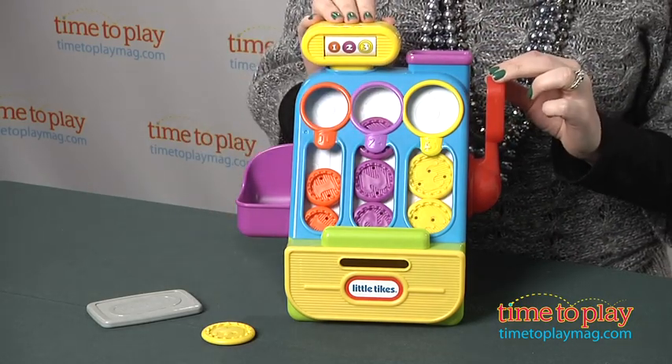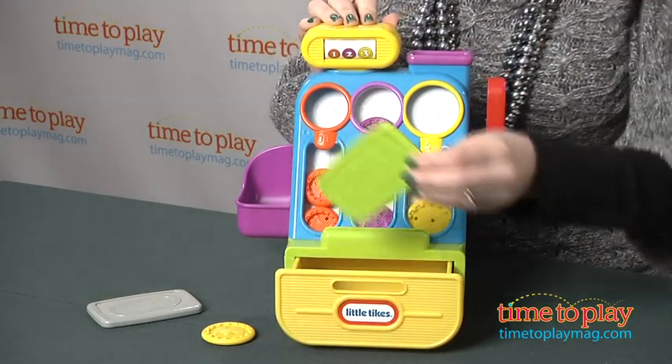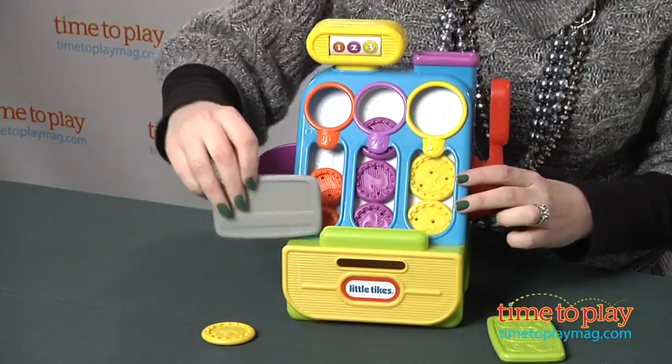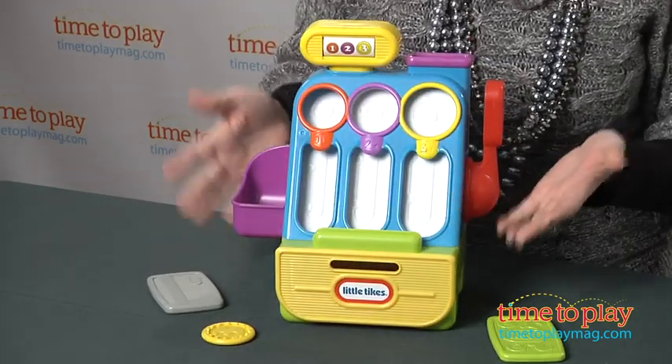We also have a pull handle here that's going to open up our cash register. And look what I have inside — a pretend $10 bill. Or I can close this up and use our pretend credit card, just give it a swipe and all the coins will fall into the cash drawer.